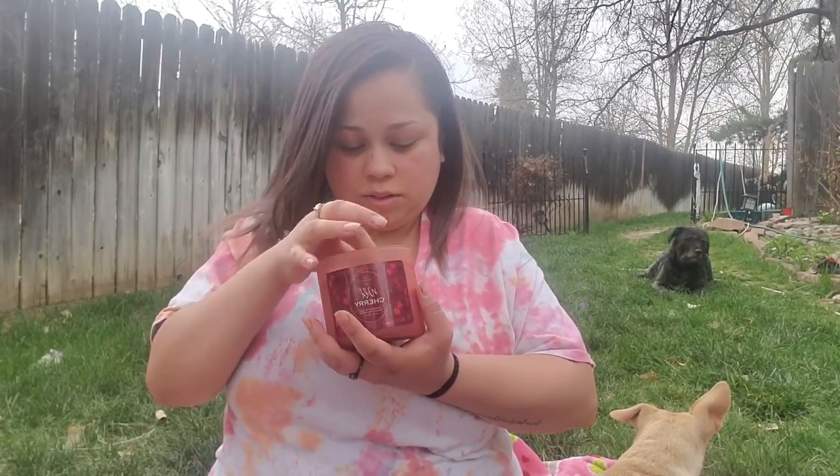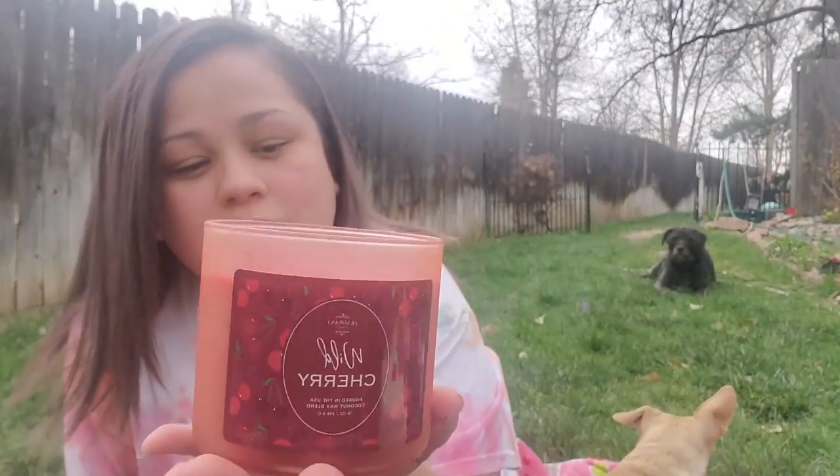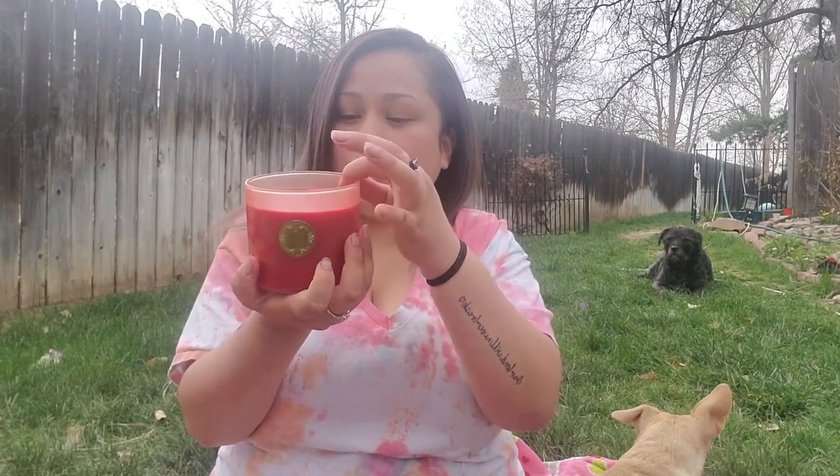So this is really pretty. It has glitter sparkles — not sure if you can see that because I'm outside — but this is the candle. Really pretty. I like the jar, it's like a matte red.